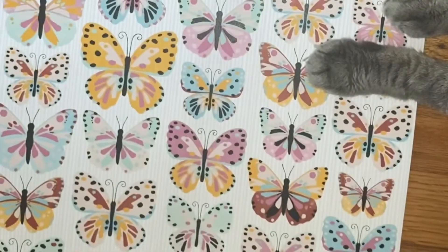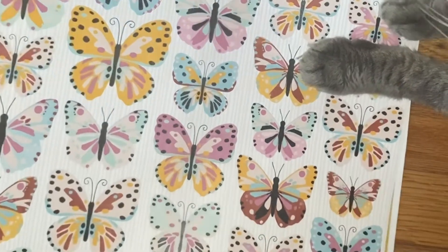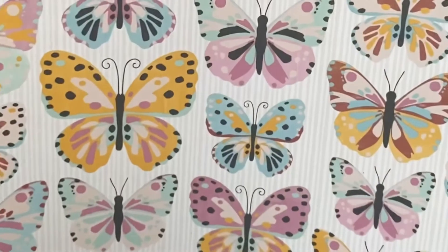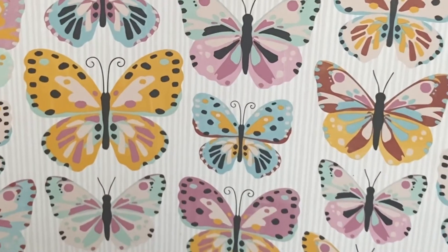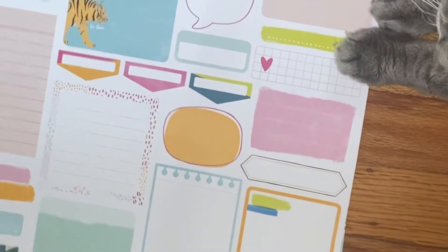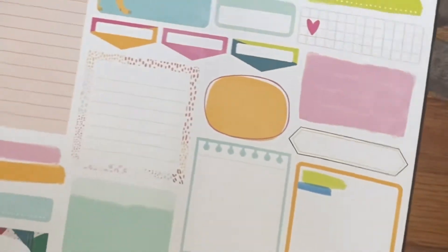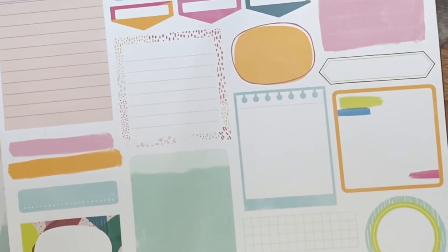I thought this would be great for summertime. You can see her paws! Look at this pretty, pretty pink — and kitty paws! I bought these butterflies to fussy cut. This is from Amy Tangerine — that's the pretty teal on the back. This is also from Amy Tangerine.